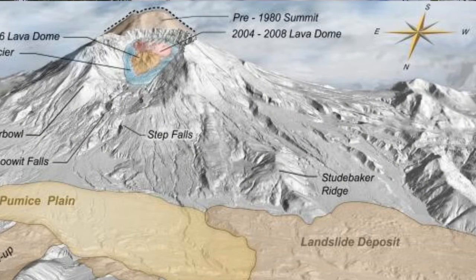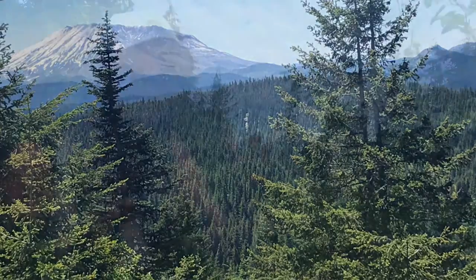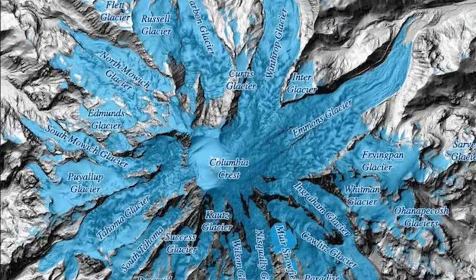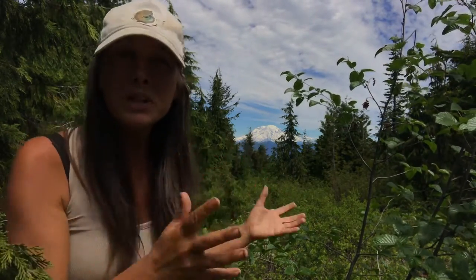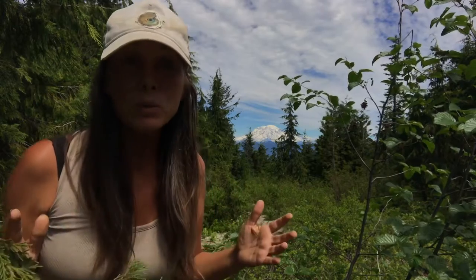Mount Rainier is much taller than Mount St. Helens. Even before St. Helens erupted in 1980, it stood over 9,000 feet, but it lost about 1,300 feet, making it now sit around 8,300 feet tall. So even before that eruption, Rainier was still much taller at over 14,000 feet. It's also capped by lots of glaciers — over 25 glaciers and snow fields — making it one of the most glaciated peaks in the contiguous U.S.